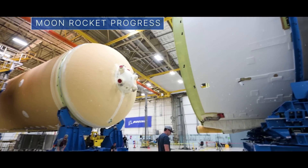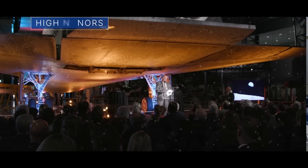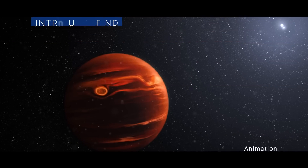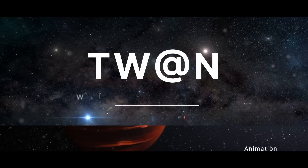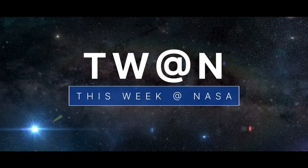The Artemis II moon rocket is coming together. A high honor for some space explorers. And an intriguing find for the Webb Space Telescope. A few of the stories to tell you about this week at NASA.